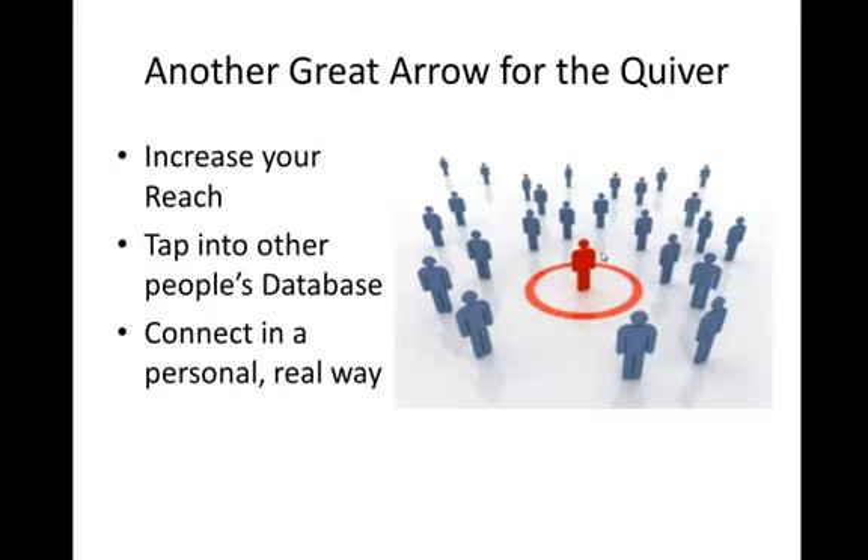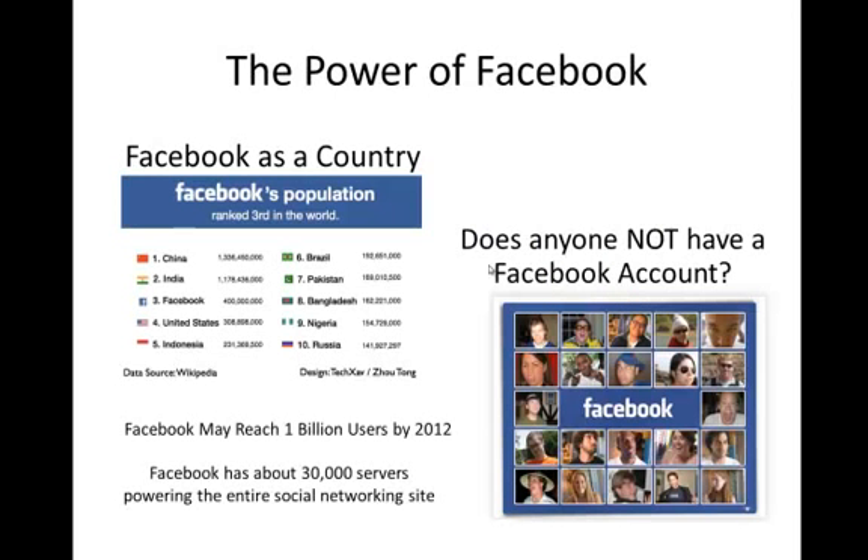You need to connect in a personal, real way. That's what people want nowadays — they want to connect in a personal way. People see right through fakeness. You have to connect in a real, personal way. Let's talk about the power of Facebook — this is just an overview, many of you guys already know this.